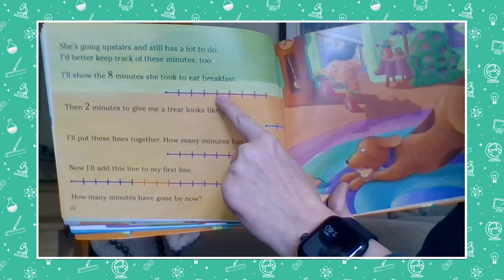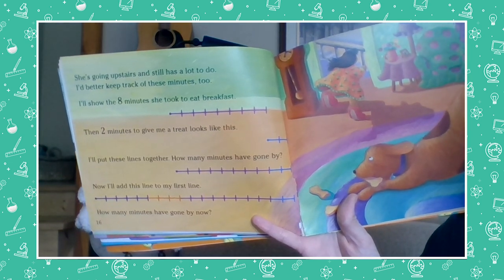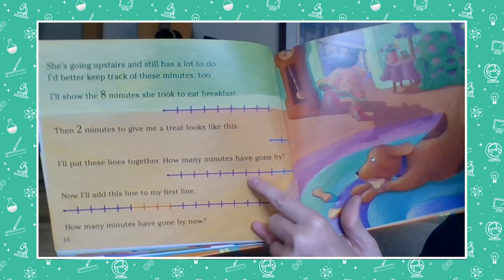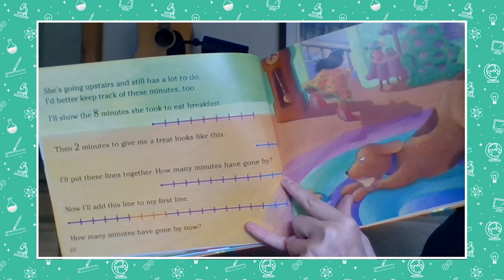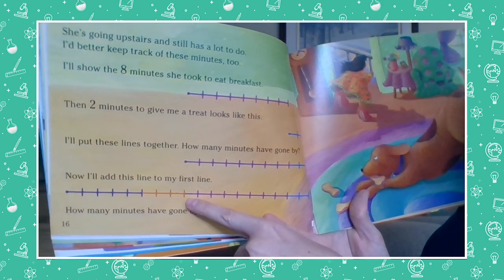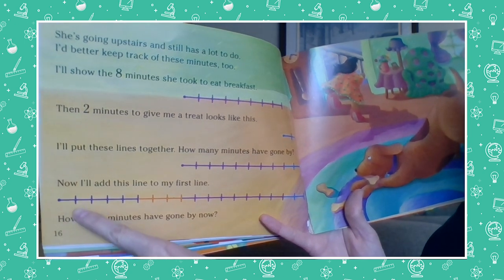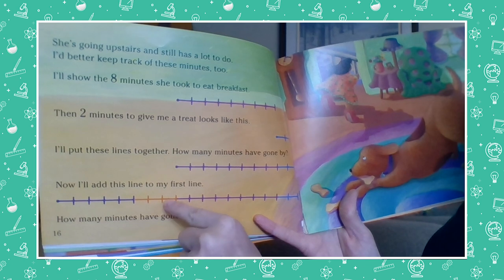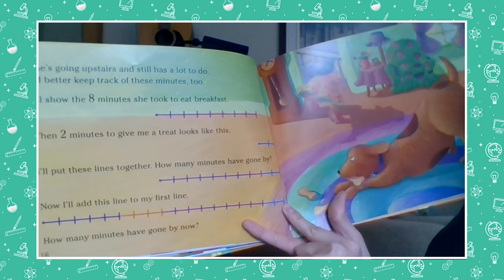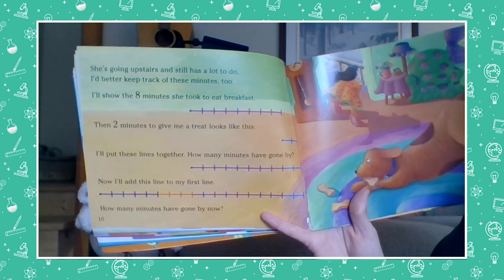How many minutes have gone by? If we add the eight and the two, how many minutes? Let's count: one, two, three, four, five, six, seven, eight, nine, ten. Ten minutes have gone by. Now I'll add this line to my first line — remember on our first line we had eight. So now we've got eight from before and ten more: one, two, three, four, five, six, seven, eight, nine, ten, eleven, twelve, thirteen, fourteen, fifteen, sixteen, seventeen, eighteen minutes have gone by. How many minutes have gone by now? We just counted it out and found out it's 18 minutes so far.